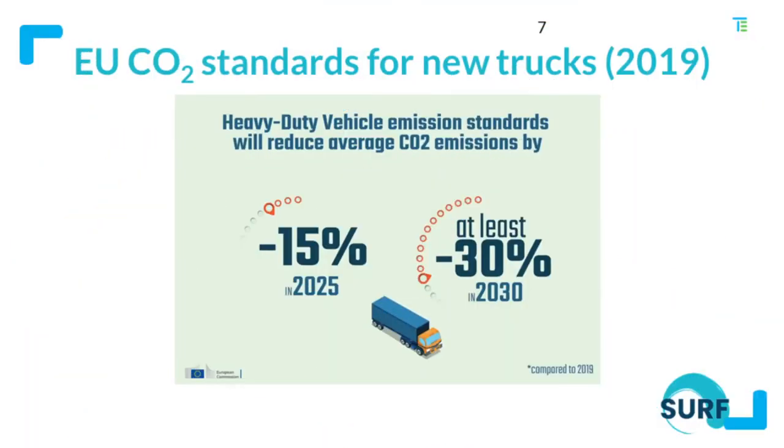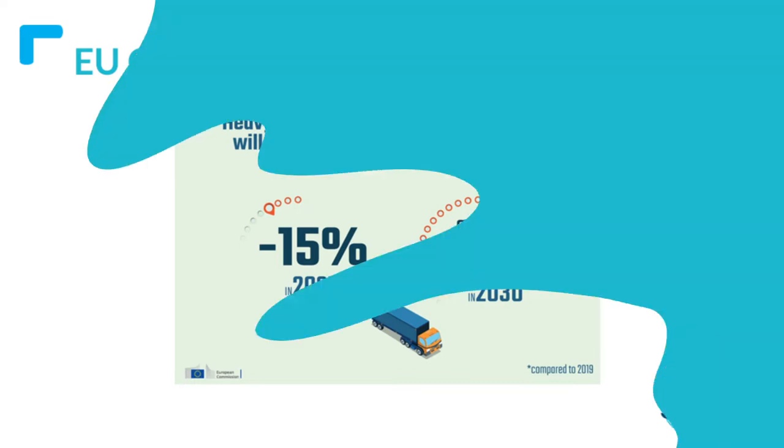The EU is addressing and tackling these emissions through the truck CO2 emission standards proposed in 2019. These standards require a truck maker to reduce CO2 emissions from new trucks by 15% in 2025 and 30% in 2030, compared to a 2019 baseline. However, the market is actually moving faster than those targets.